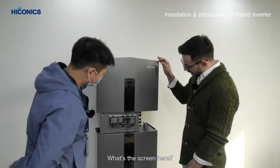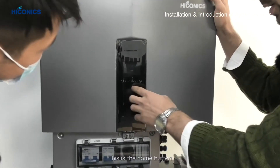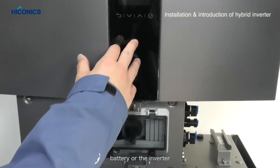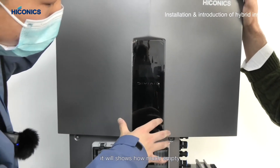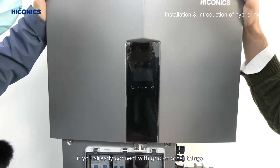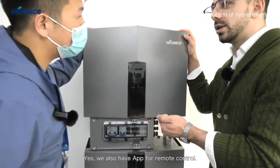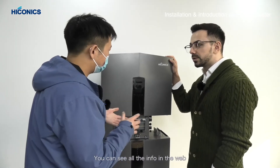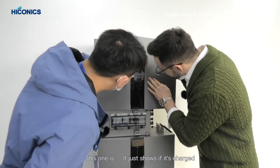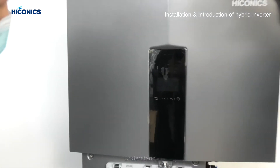What's the screen here, and what can you do with these buttons? There are three buttons: the on button and up/down buttons. When you turn on the battery or inverter, it shows how much battery is left, and you can see if it's connected to the grid. Is there any remote control? Yes, there's also a Wi-Fi remote control where you can see all the info. The indicator lights show if it's charging or if the battery is low.